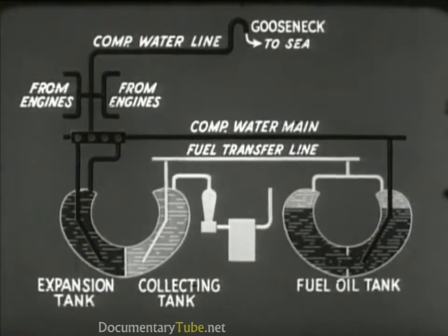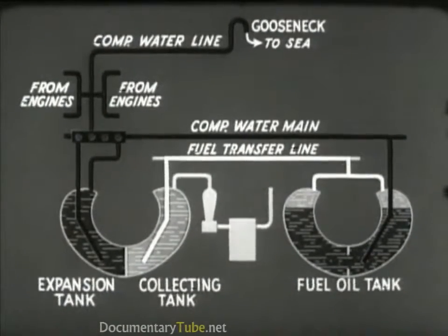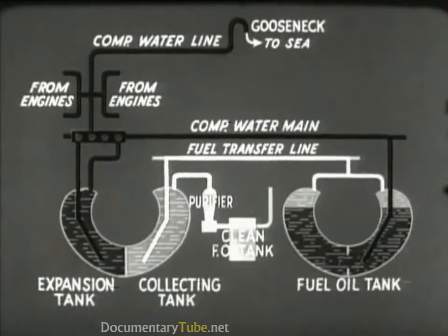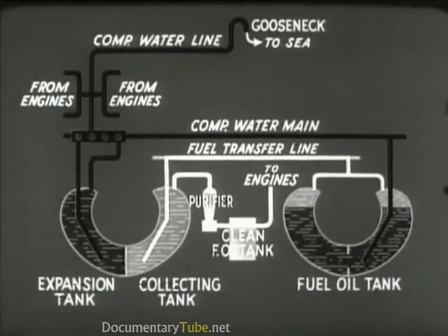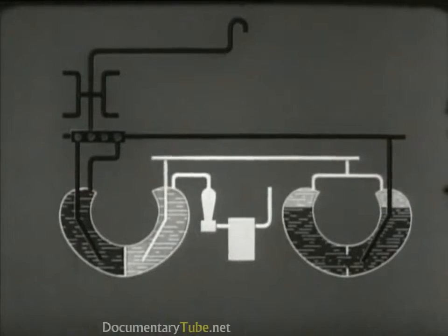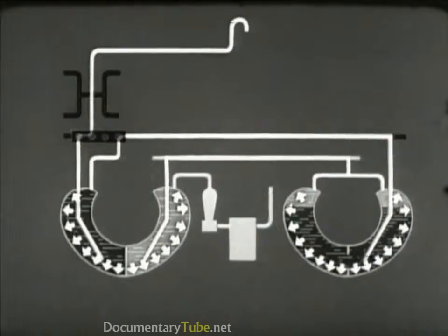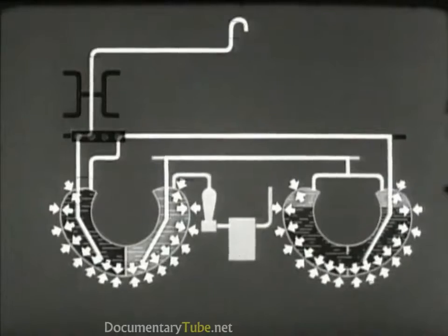The water pressure forces the oil through the fuel transfer line to the collecting tank. From the collecting tank, the fuel oil passes through a purifier to the clean fuel oil tank, from which it is delivered to the engines. When the submarine is submerged, the gooseneck and compensating line serve to keep the pressure inside the tanks the same as the sea pressure outside. Thus, the fuel tanks are never subjected to stress.